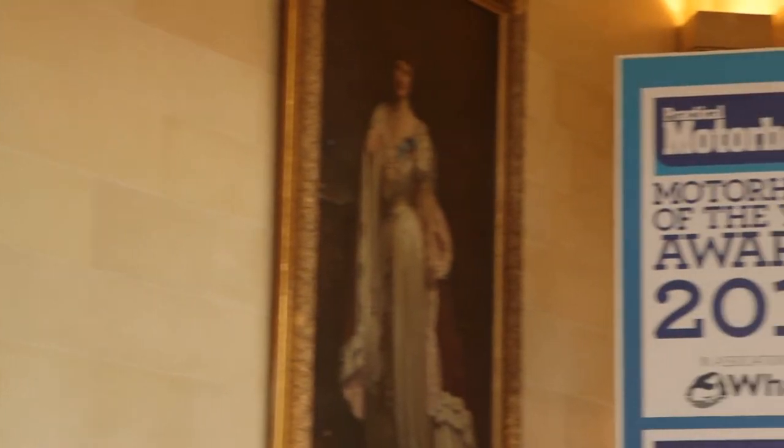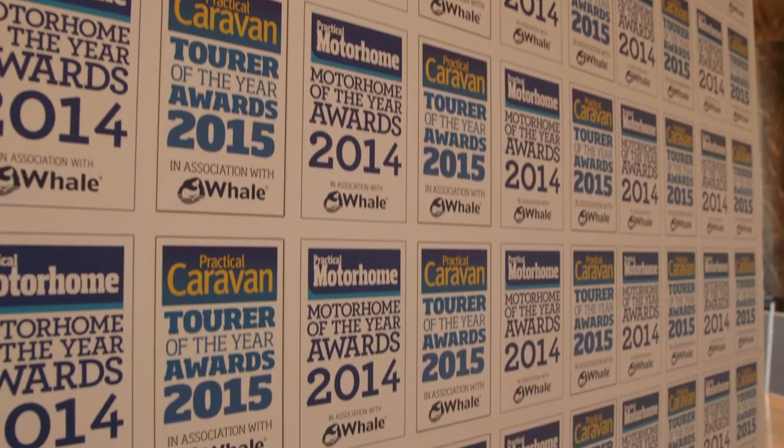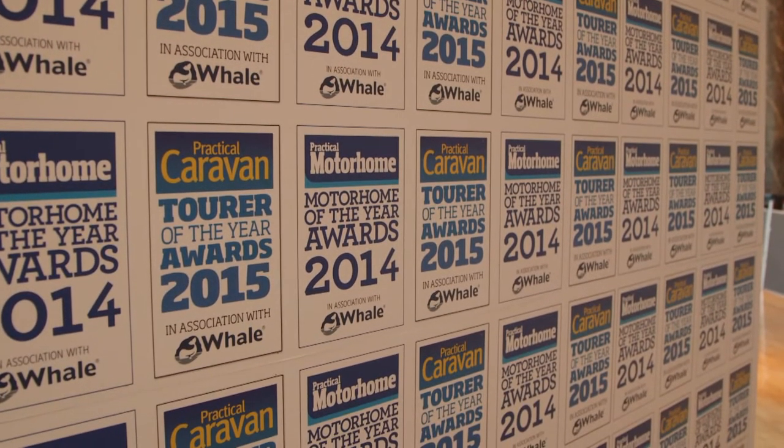Welcome back to the 2014 Motorhome of the Year Awards at Woburn's Sculpture Gallery. We're counting down the very best vans of the year with the help of Practical Motorhome magazine.